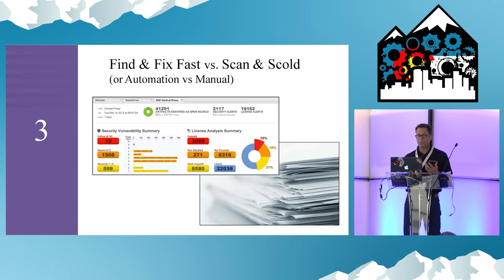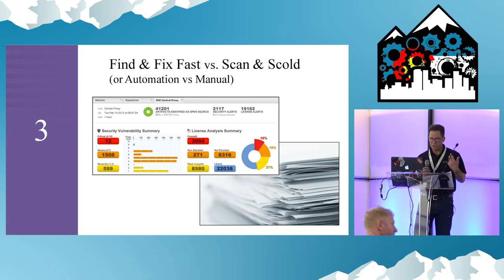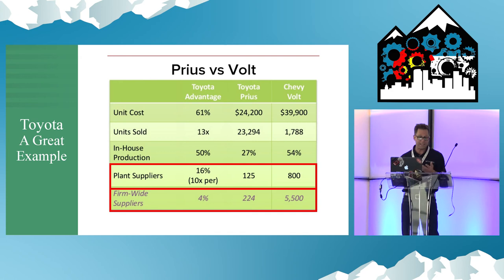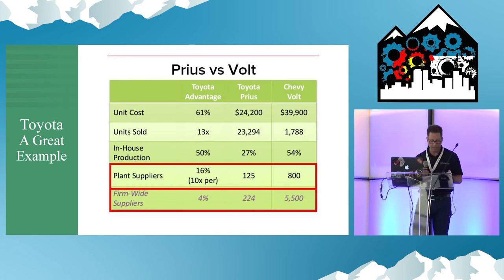Who doesn't want that? The collaborative culture that we strive for in DevOps is supported by supply chain management. Helping developers make better decisions up front fosters that quality-first mindset needed for rugged applications.